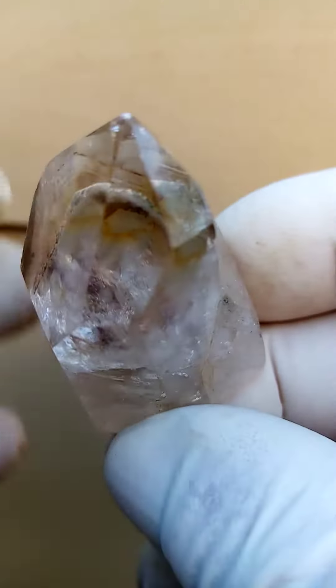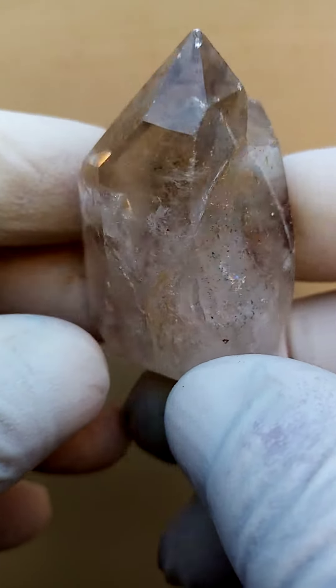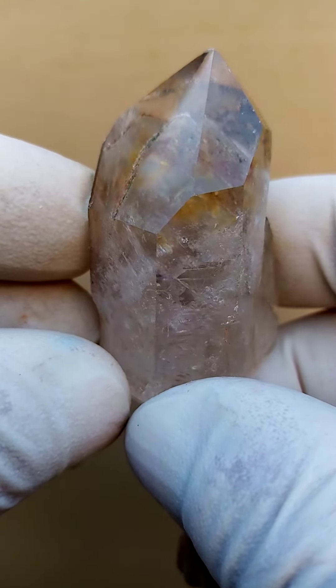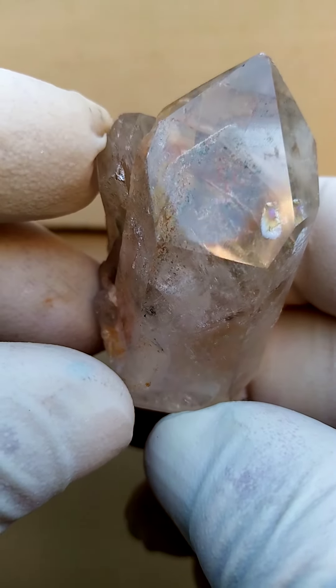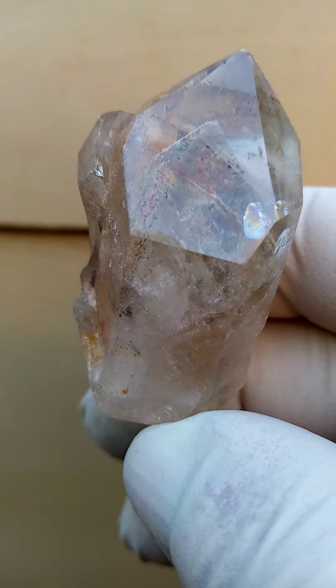This specimen has been polished, so these faces are not natural growth — it could have been a rough stone which was polished into the shape of a quartz crystal. Do I detect a bit of a rainbow there? I quite enjoy this piece. I thought I'd share it — all the way from Madagascar.